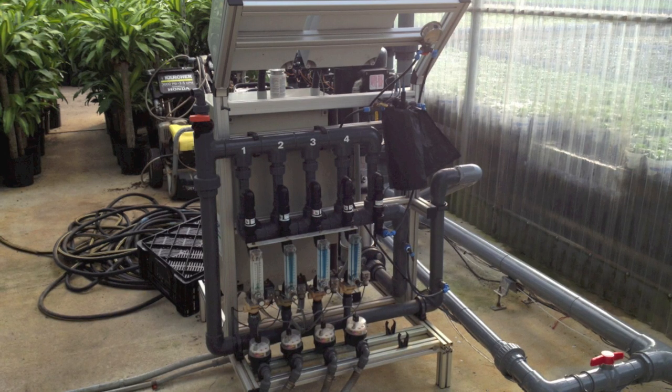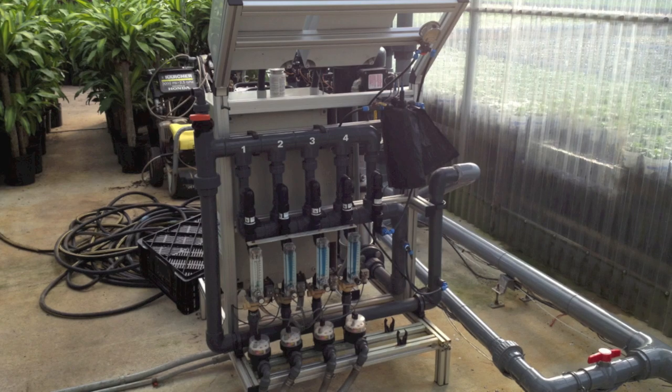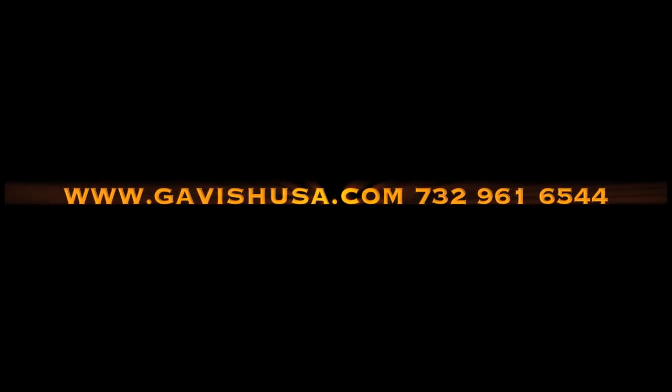This machine is 10 years old — look how it looks after 10 years. We are located in New Jersey. Please call or go to the website.